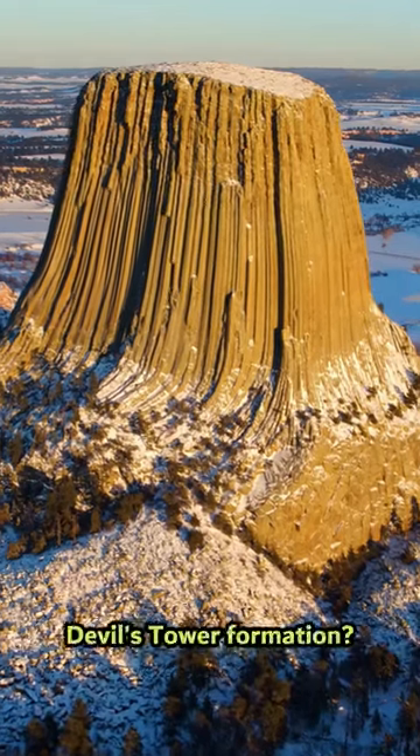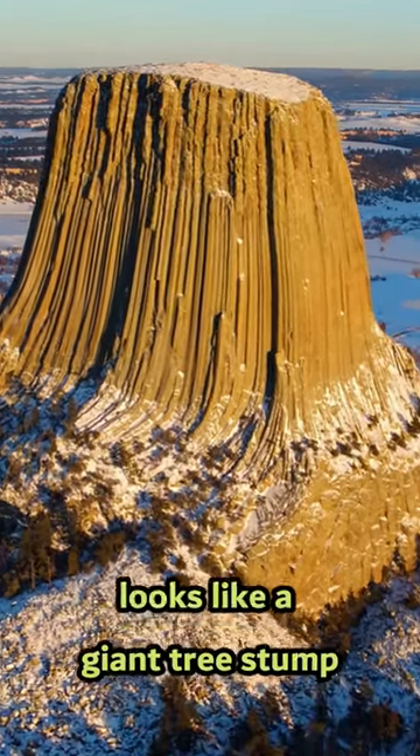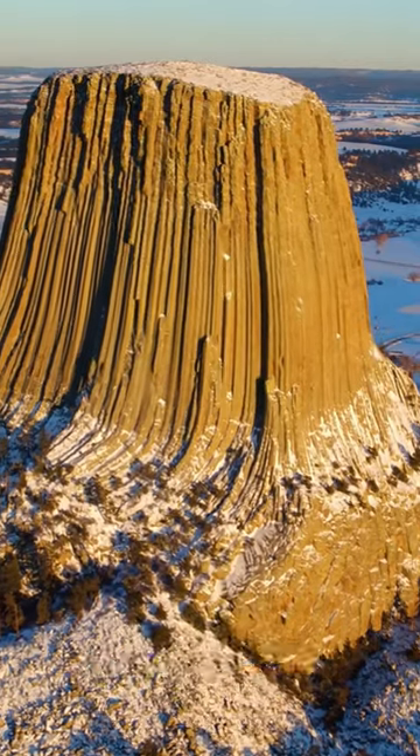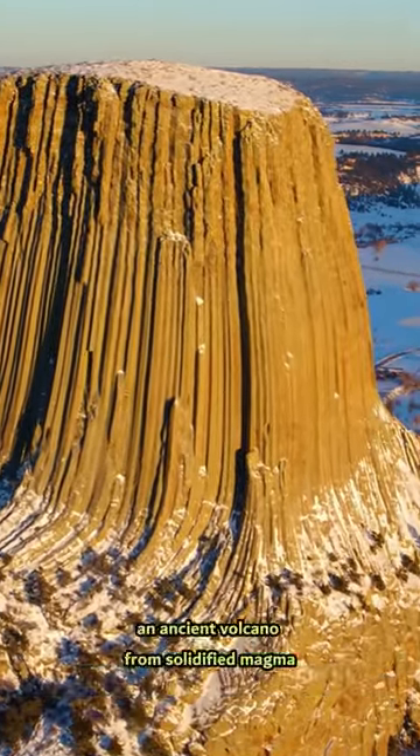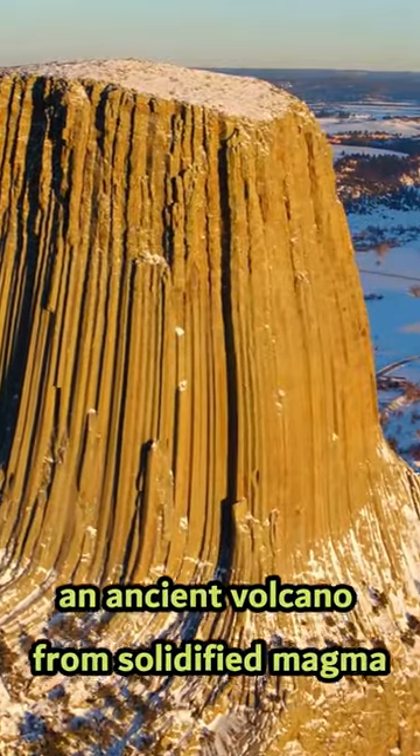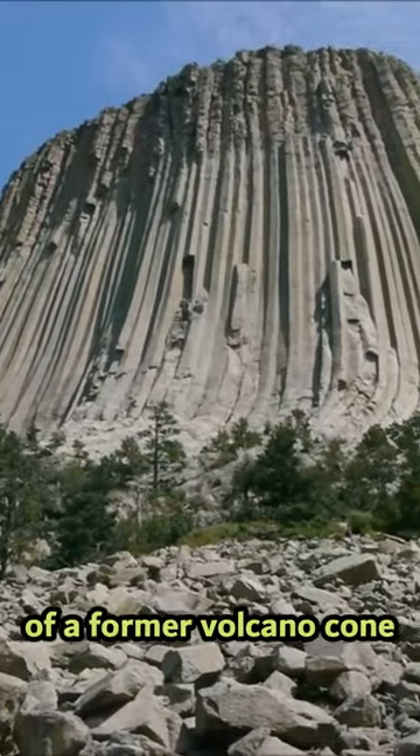Can we explain Devil's Tower formation? Devil's Tower from Wyoming looks like a giant tree stump to many people, but it is a geological structure. It's a basalt column formed in the throat of an ancient volcano from solidified magma — just a leftover of a former volcano cone.